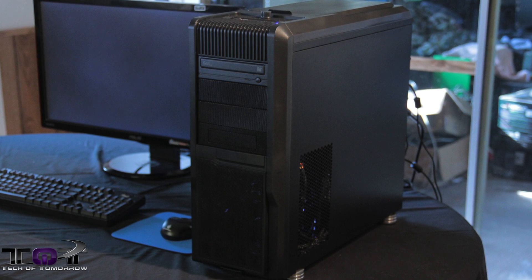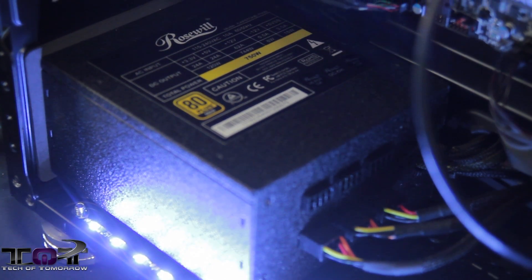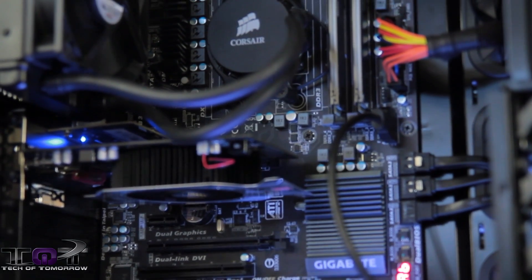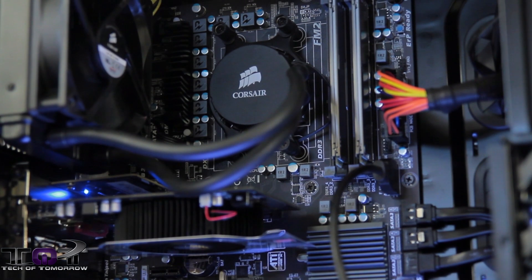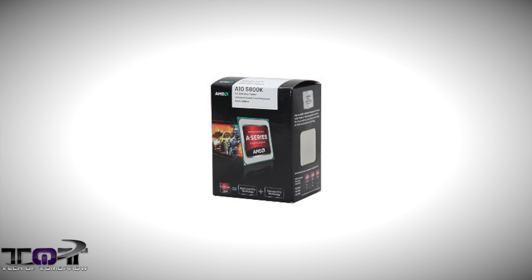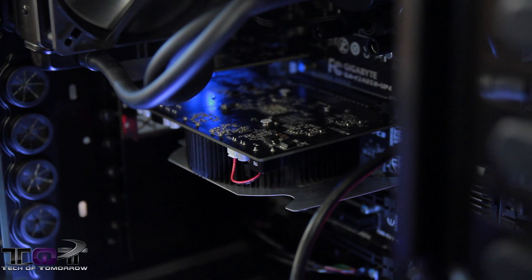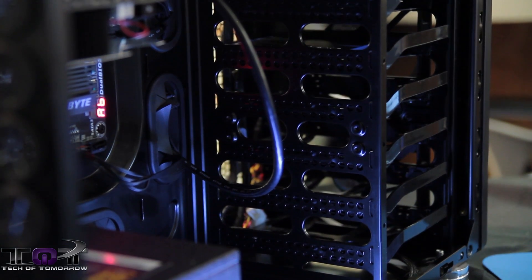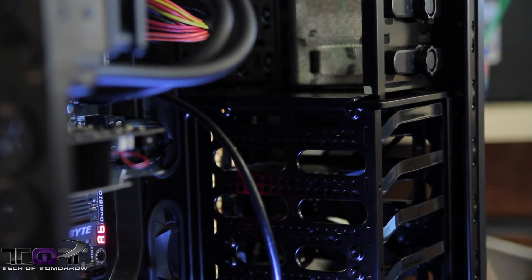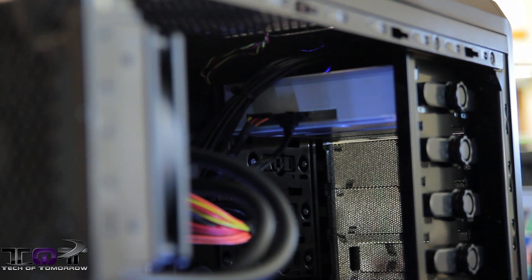First off, we're going to thank Rosewill for their R5 case, and we're also using one of their Capstone power supplies. We're using the Gigabyte F2AX85-UP4 motherboard. As far as the APU goes, we used the AMD A10-5800K. We're also using a video card from XFX. Special thanks to Kingston — they provided two of their HyperX SSDs, two 128 gigabyte drives. Also, thanks to SuperTalent who provided the 64 gigabyte PCIe SSD.